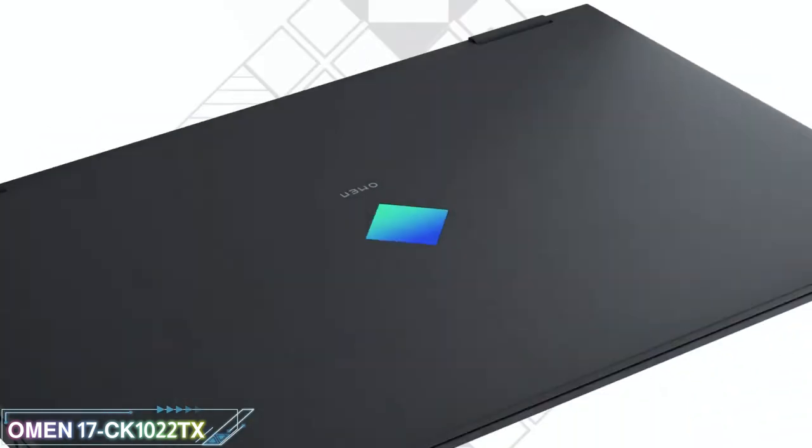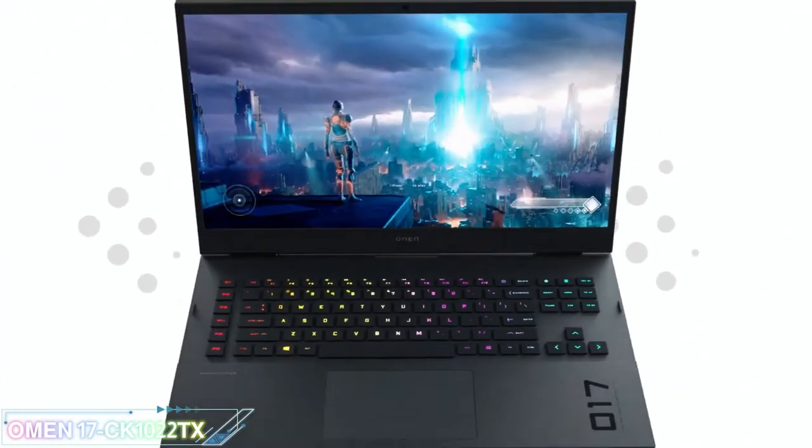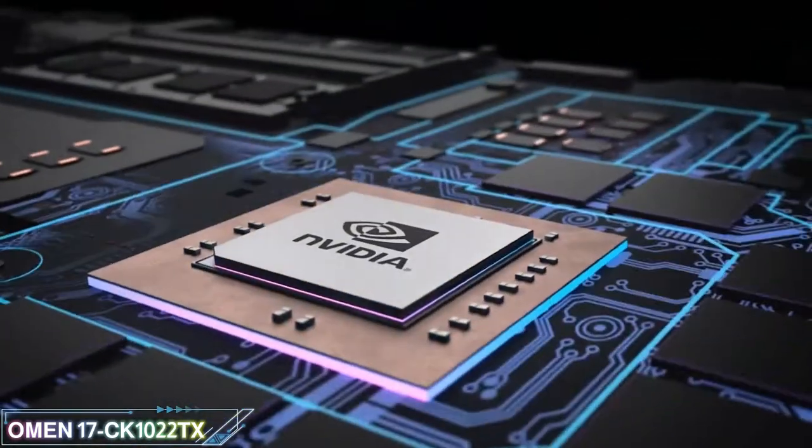Hello friend, today we will discuss a new 12th generation HP laptop. Step up your game with the Omen by HP 17.3 Gaming Laptop PC, powered by a 12th generation Intel Core Processor and NVIDIA GeForce RTX graphics.